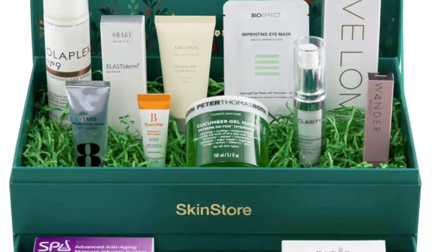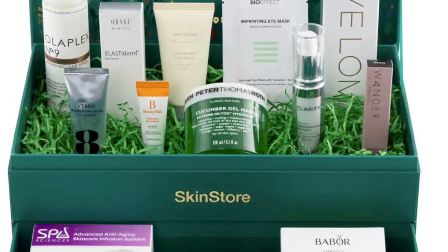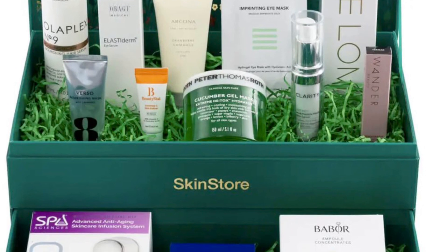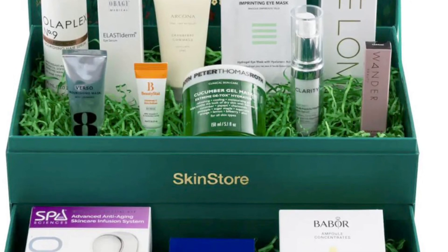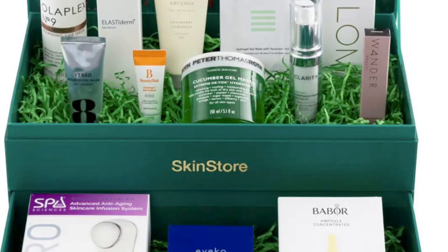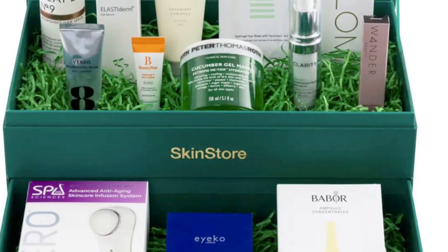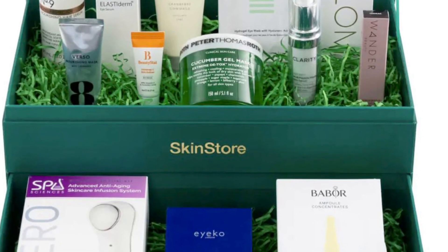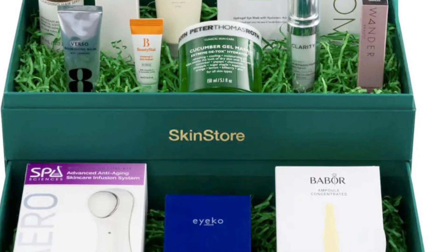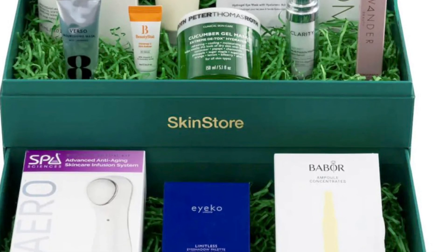Barbara Perfect Glow Ampoule 14 milliliters is a seven-day regimen to encourage glowing, younger-looking skin. Spa Sciences MEDI Advanced Skincare Infusion System Tool uses a combination of sonic, ionic, and thermal infusion to maximize product performance for better absorption and faster results. Obagi Medical Elastiderm Eye Complete Complex Serum 0.47 ounces helps reduce the look of under-eye puffiness and promotes tighter, smoother-looking skin.